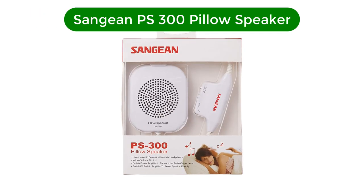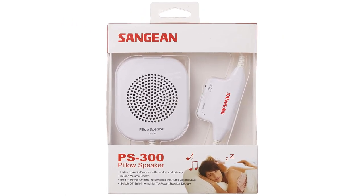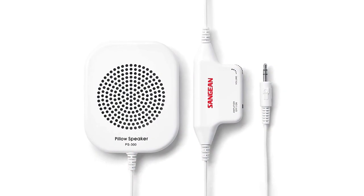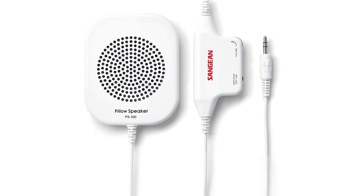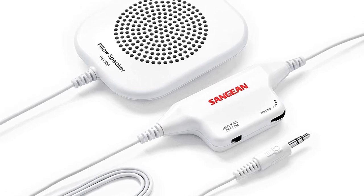Our best pick is the Sanjian PS300 pillow speaker. This pillow speaker is a versatile little pillow speaker. It consists of one small and unobtrusive speaker and also has an inline volume control. It's not designed to be placed directly under your ear as it has no padding or material casing.